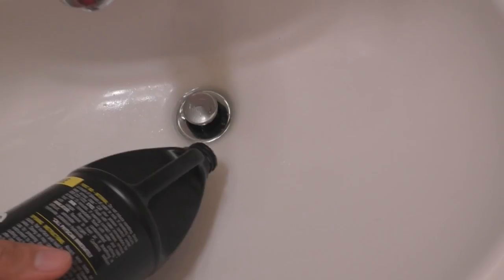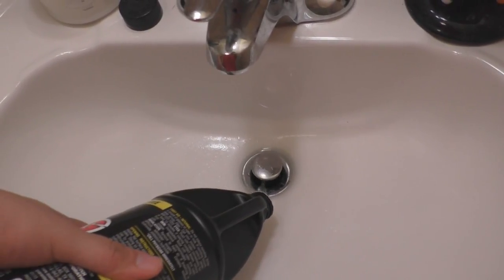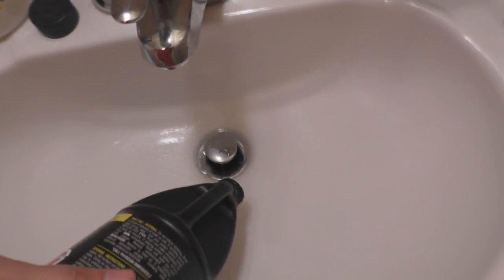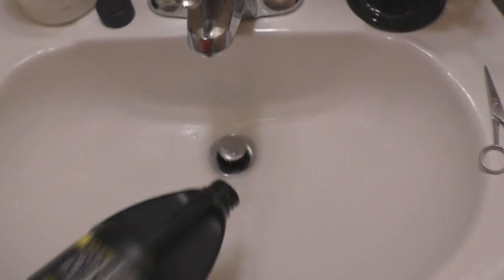As you can see it's not going all the way down, so you have to wait at least an hour — overnight is best. Don't use the sink or tub for at least an hour or two, and then after that all you have to do is run hot water.